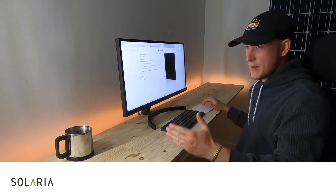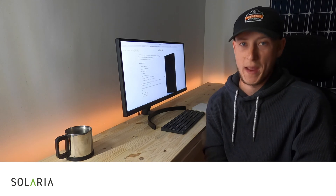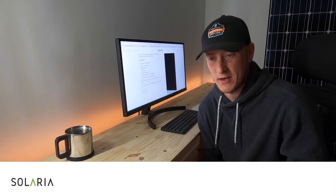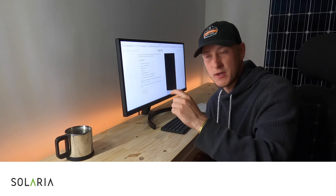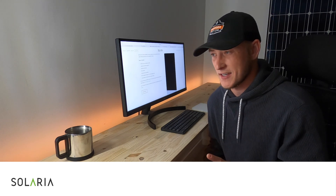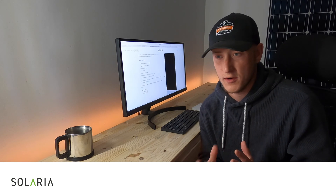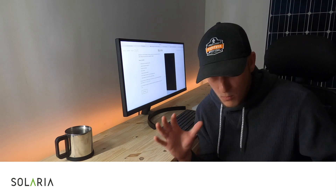My only complaint about Solaria is they're not necessarily using premium cells — they're buying some lower-grade cells, chopping them up, and slamming them onto a bigger solar panel. Traditionally, solar panels were about 40 inches wide and 65 inches tall; this panel is 63 inches tall and 47 inches wide — 2 inches shorter but 7 inches wider. So 400 watts is 400 watts, but it's not necessarily the highest quality cells. Panasonic, REC, LG, and SunPower are all light years ahead of Solaria in actual cell manufacturing, but Solaria found a different way — maximizing every last inch of the panel by making it slightly bigger.